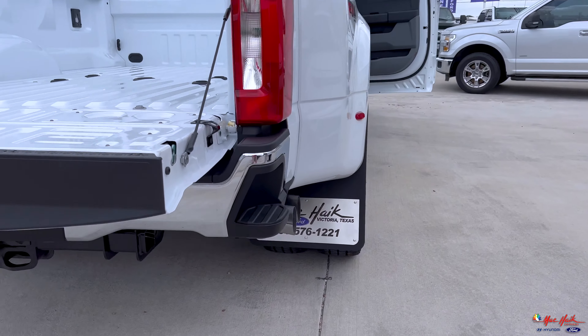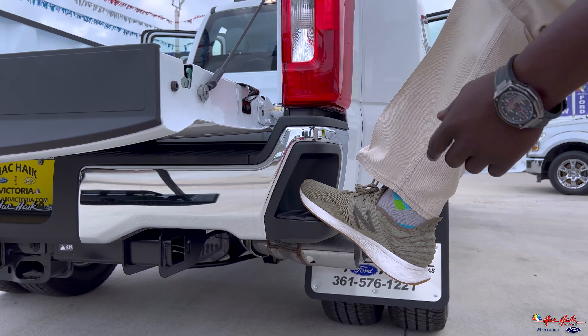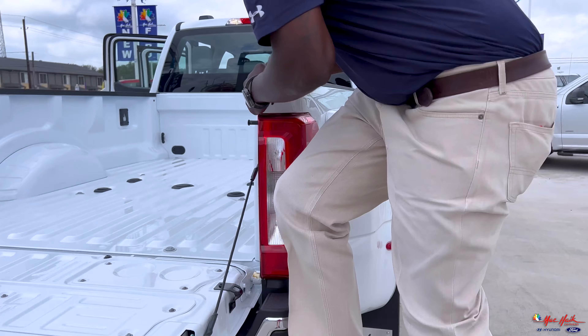You have steps here in the bumper to help you get up if you don't always want to use the tailgate step.